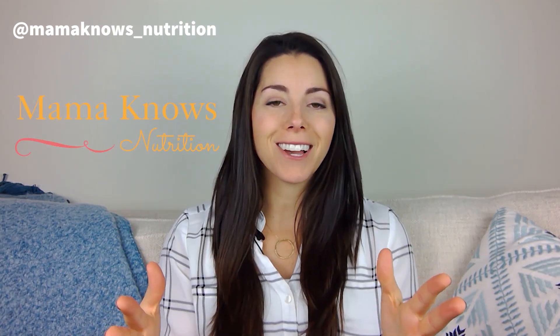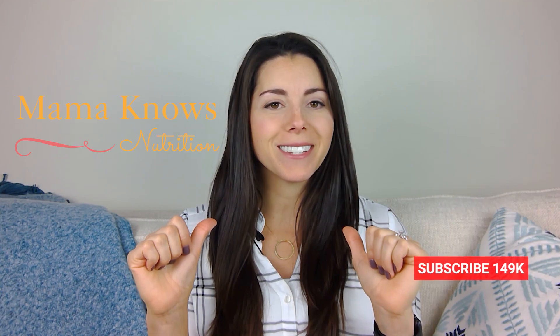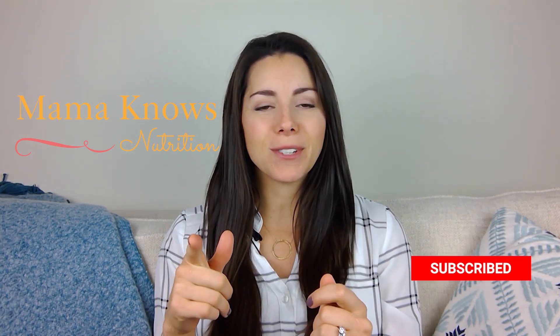Are you totally unsure of what to buy your toddler when you're looking for healthy snacks? Watch this video to find out exactly what I look for on a package to decide whether it's a good healthy choice. For the best toddler nutrition feeding advice from a registered dietitian nutritionist, make sure to hit subscribe. By the end of this video, you're going to know exactly what to look for on the package to know whether it's a good healthy choice for your toddler.